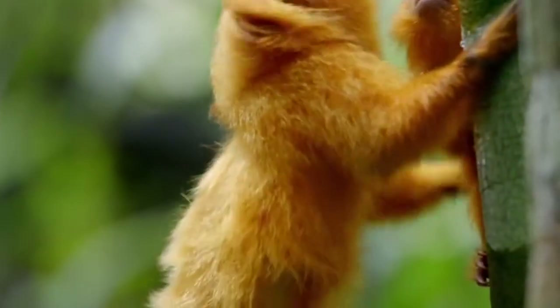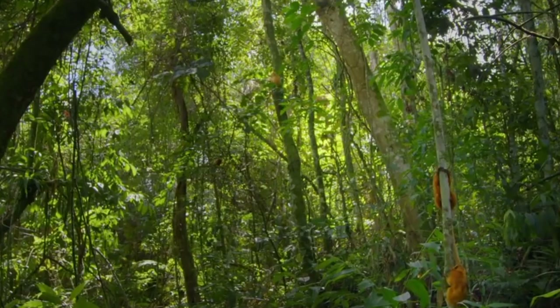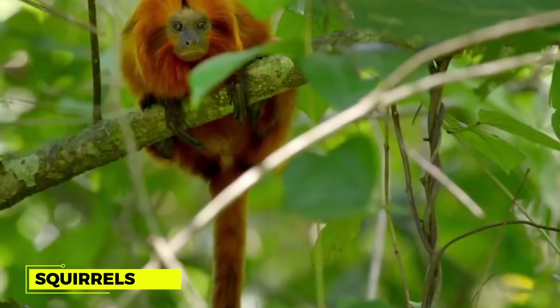Both males and females have no size difference. Unlike monkeys and apes that have flat nails, the Golden Lion Tamarinds have claw-like nails. Their movement is similar to squirrels, as they can cling to the sides of tree trunks.